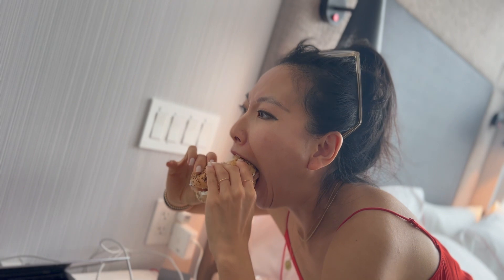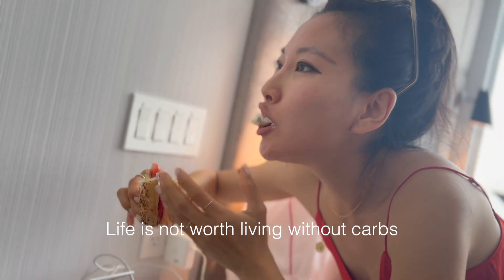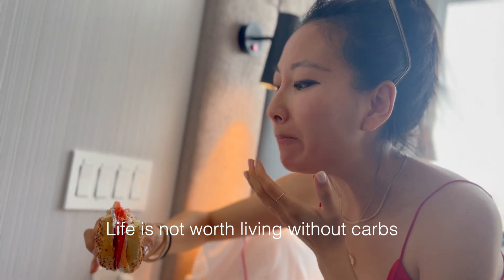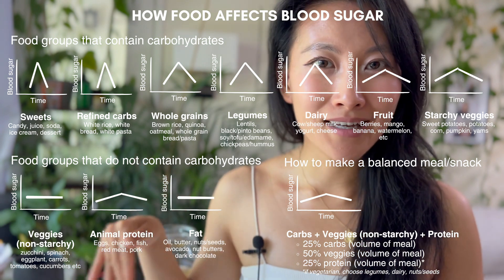I love the continuous glucose monitor because for my patients who are pre-diabetic or just curious about their blood sugar, instead of me telling them how many carbs to eat — which I absolutely hate doing — it gives you real-time feedback to know if you're eating the right amount of carbs or if the type of carbs is affecting your blood sugar response.